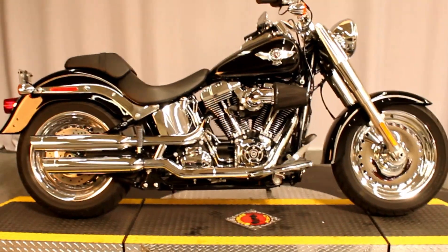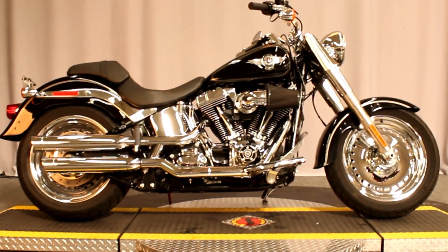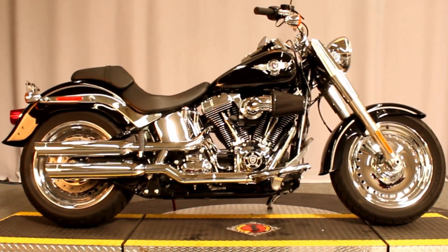Available for test rides 7 days a week at Biggs Harley Davidson in San Marcos.